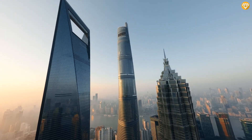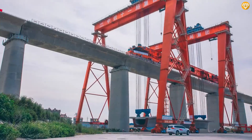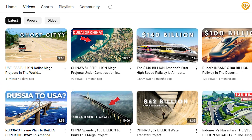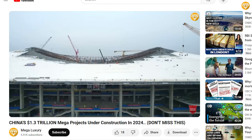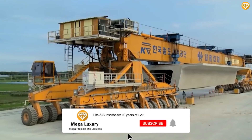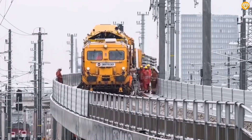What are your thoughts on these mega-speed-building monster machines? Will they change the construction industry? Will other countries use these machines as well? Let us know in the comments below. Make sure to subscribe and never miss our amazing videos. Thank you for watching and we will see you in the next video.